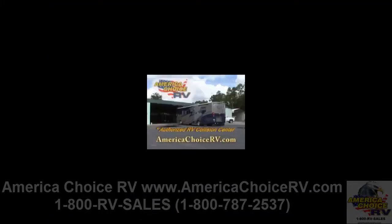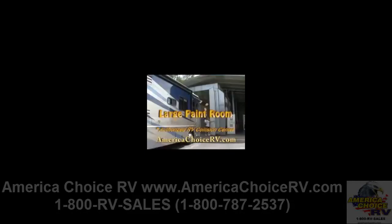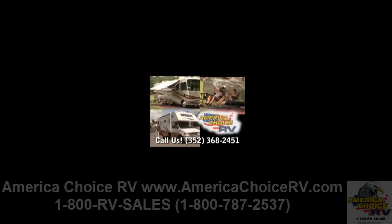America Choice RV in Ocala. We're an authorized RV collision center and work on all brands of RVs, travel trailers and fifth wheels. Bring in your RV for a free 19 point inspection and get a 20% discount on service labor. Call America Choice RV for details.